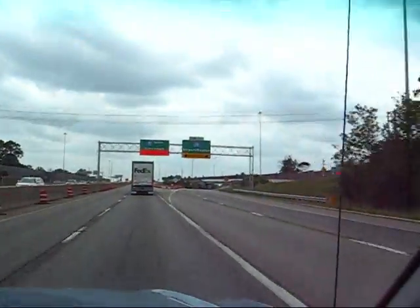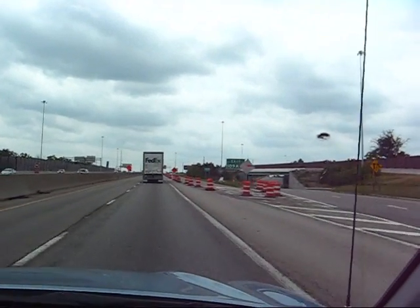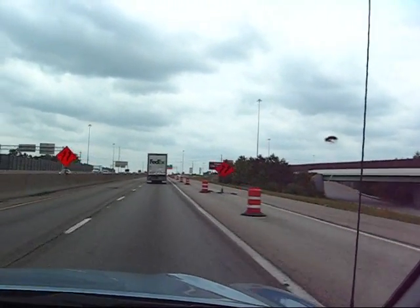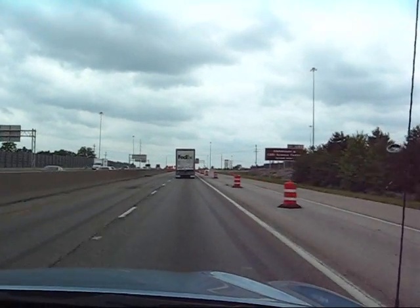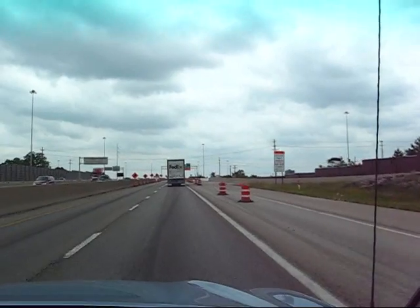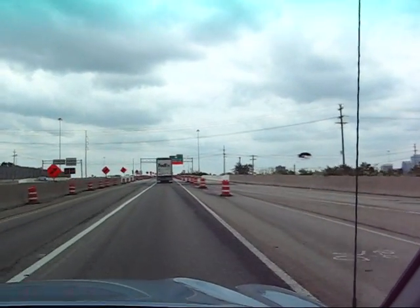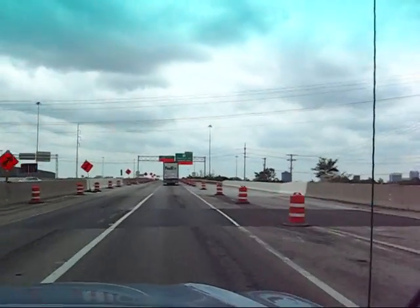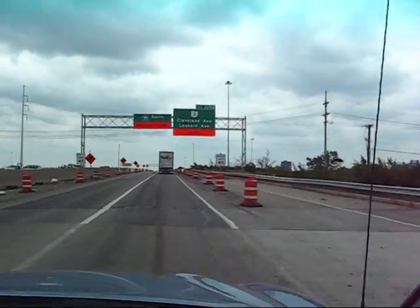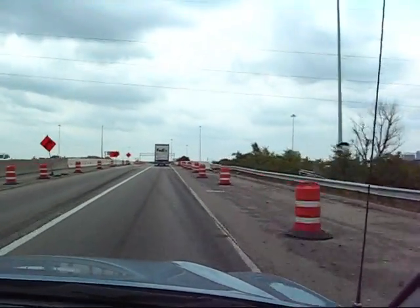Okay folks, we're starting into the construction zone now. This is Interstate 670 — it's the north interbelt for downtown Columbus. And we're on 71 South. We're coming up to a pretty awesome bridge project, so just stand by. We should be there in just a few seconds, as soon as we crest the top of this little hill.